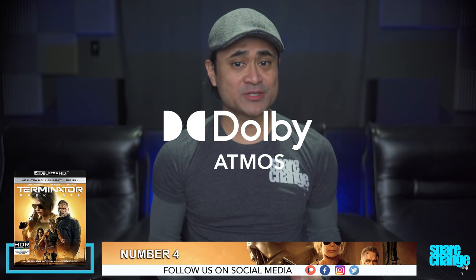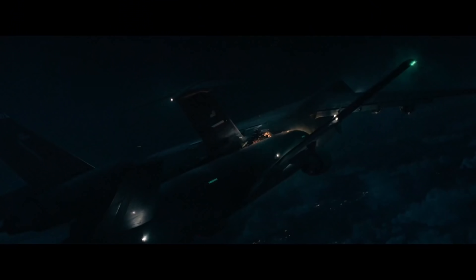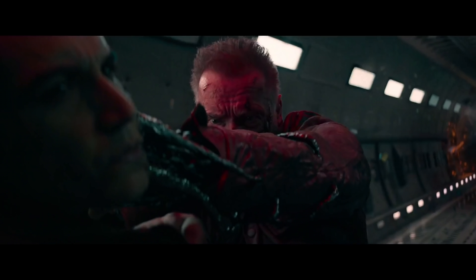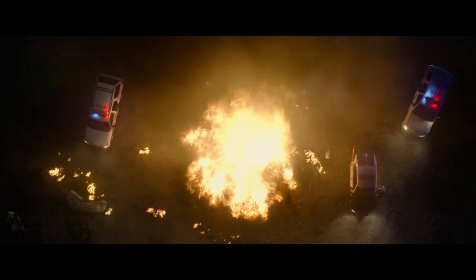The audio mix is in Dolby Atmos, and it's right there behind Midway for immersive goodness. That airplane scene will have your high channels working overtime, and the car chase will have you dodging cars in the lower channels. Bass response is demo-worthy and makes this movie worth it for the sound mix alone — whether or not you'll actually like the movie, that's another story.